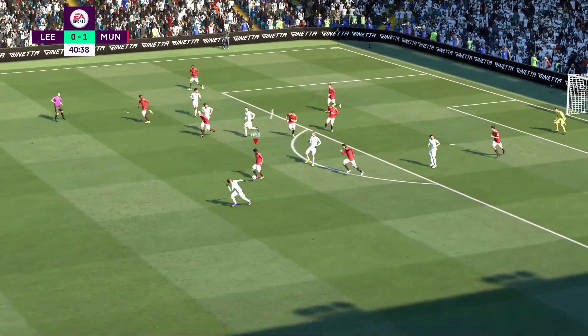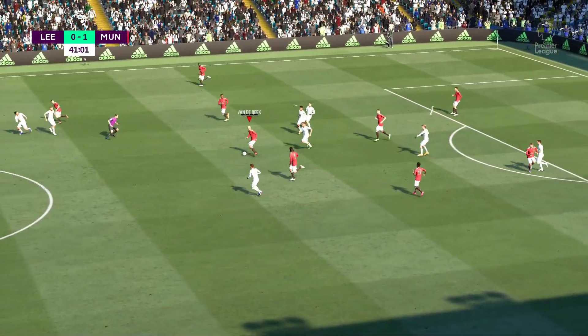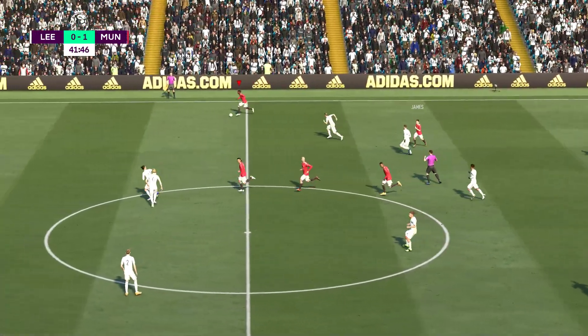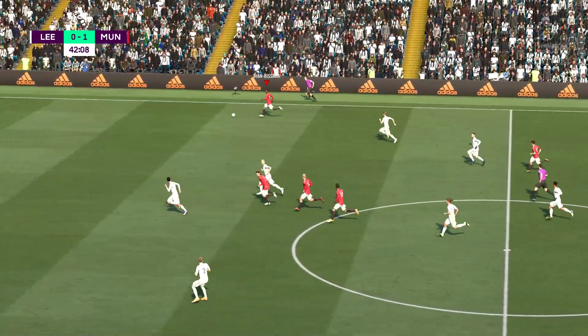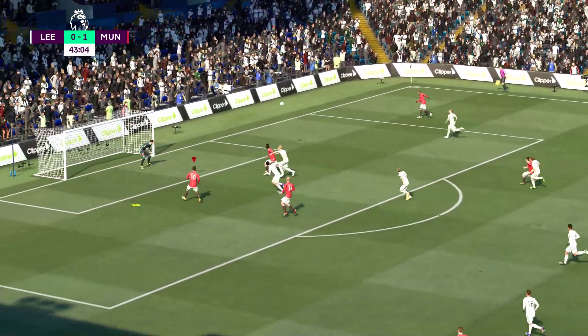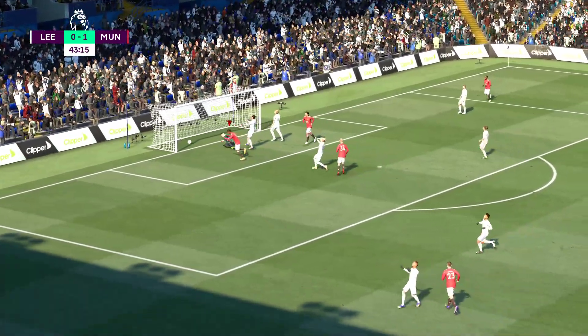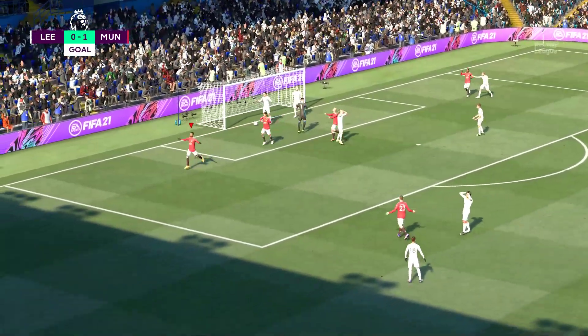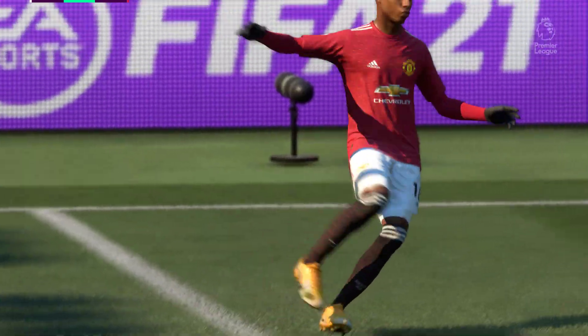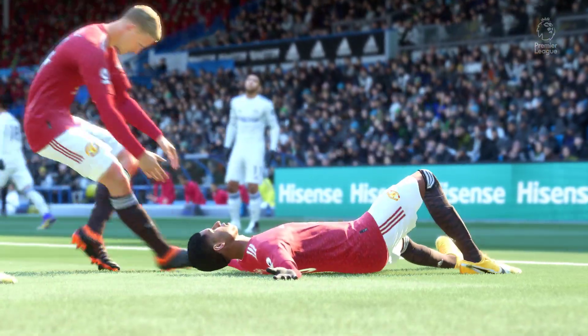Wanted to keep it but couldn't. Any sort of lead is important — they have the lead. What have you made of it so far? It's been a decent half for United, the coach still has some work. Real chance — Rashford! Oh my goodness, he's caught that so well! A goal of the highest class, fantastic technique!